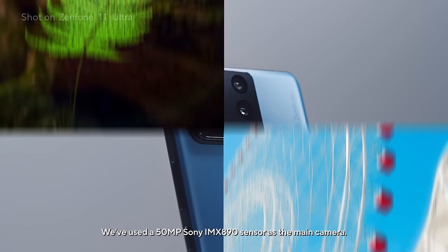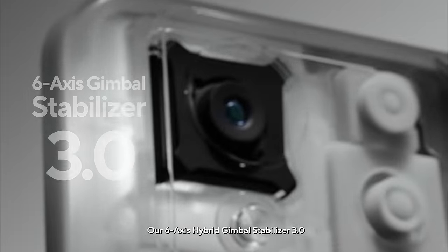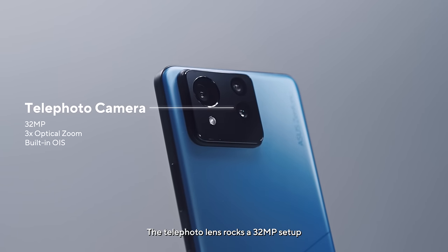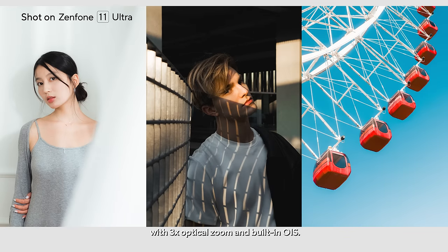We've used a 50-megapixel Sony IMX890 sensor as the main camera, with our 6-axis Hybrid Gimbal Stabilizer 3.0 to keep things super steady. The telephoto lens rocks a 32-megapixel setup with 3x optical zoom and built-in OIS.